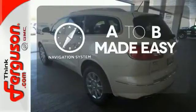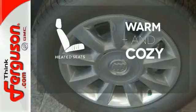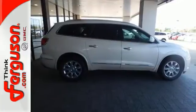Never feel lost again with the navigation system. Wrap yourself in the comfort of heated seats. It's a sight to behold. Come in for a test drive today.